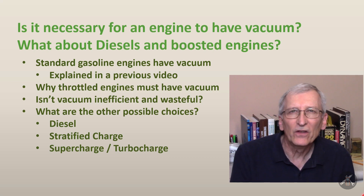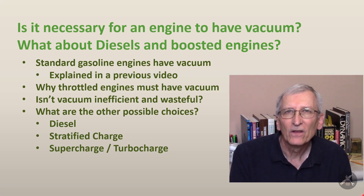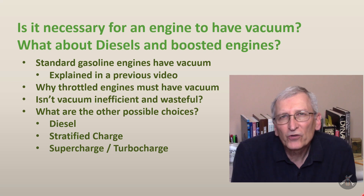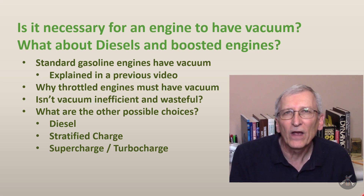Hey everybody! Today's topic is related to a recent video I did — this one's about vacuum. This video gives some answers to questions I got after my last video about engine vacuum, trying to explain why engines have vacuum and what it means. The questions were: isn't vacuum inefficient, isn't it wasteful? Isn't there some way you could get rid of vacuum and still have the engine run? And what about turbocharged or supercharged engines — is the vacuum different in them?